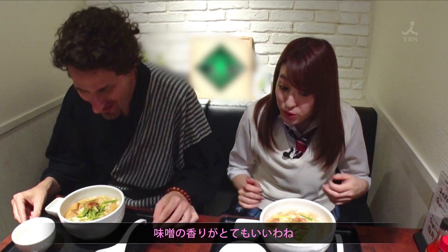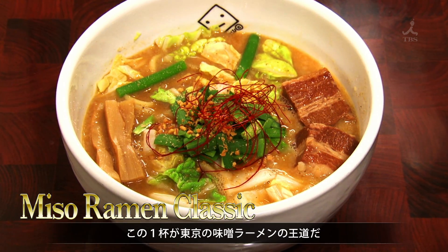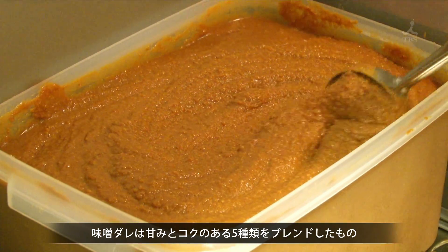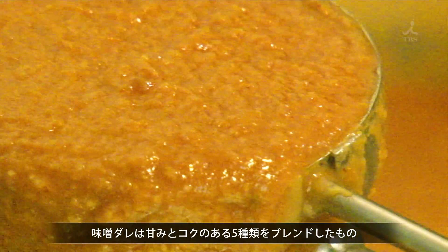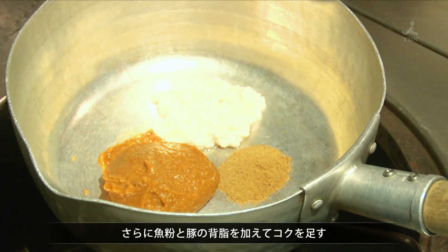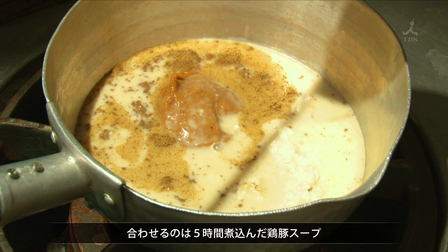The miso smells really good. This bowl is worthy of being called a Tokyo classic ramen — the miso ramen. The secret is in the sweet and full-bodied miso base that's a blend of five different types of miso. It then gets an extra boost of flavor from powdered fish and pork fat.